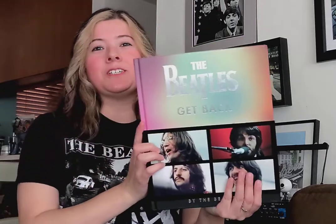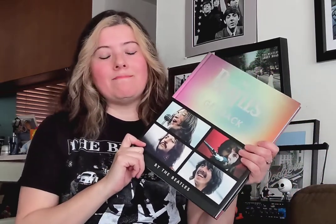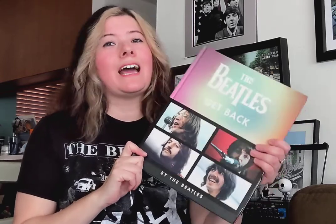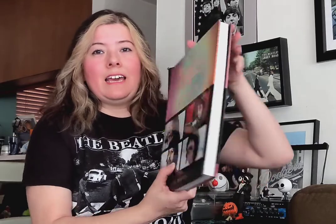It's already been opened because I couldn't wait — the first thing is the Beatles Get Back book. I had to get this book; I have quite a few Beatles books already, but this is the book that goes hand in hand with the docu-series coming out November 25th for the Get Back movie. It's a hardcover.